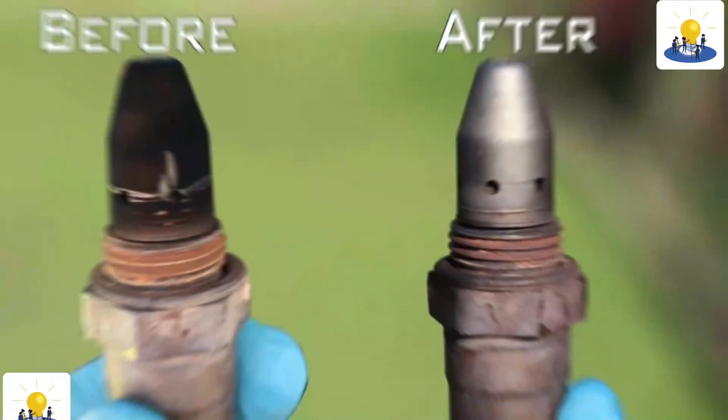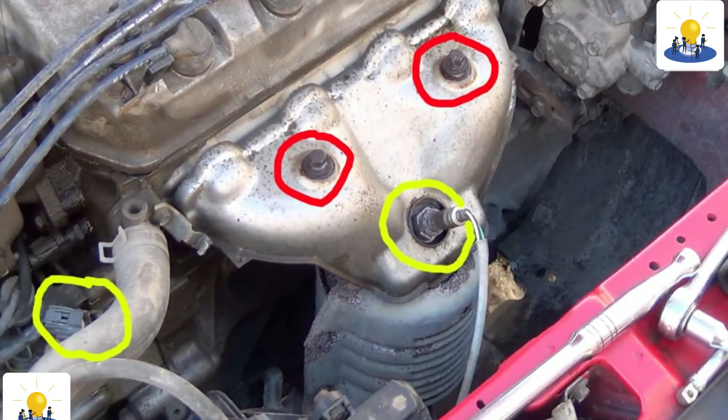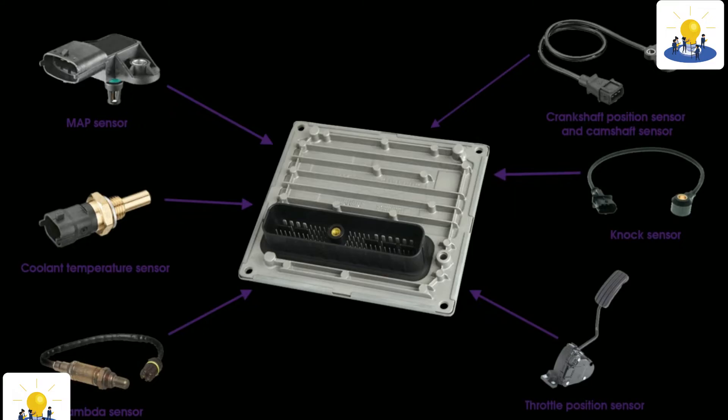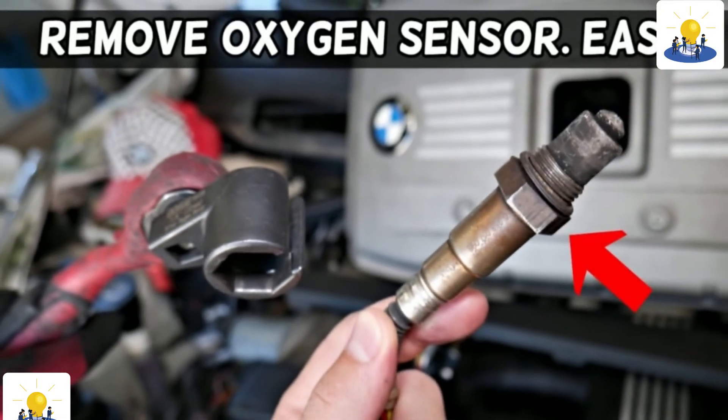Modern vehicles with V6 or V8 engines could have as many as four O2 sensors — one located in each cylinder bank and one after each catalytic converter. If either the oxygen sensor in the cylinder block or the one for the catalytic converter fails, your vehicle could experience service engine problems.